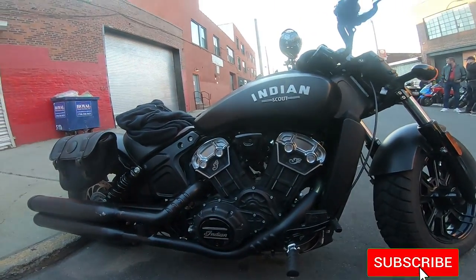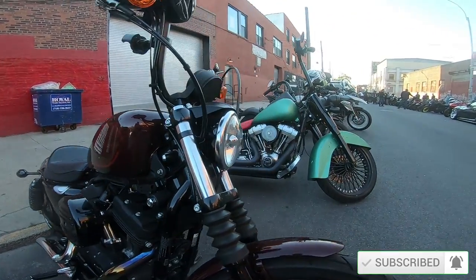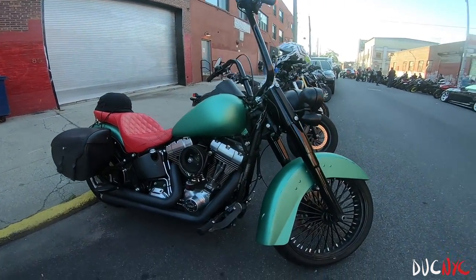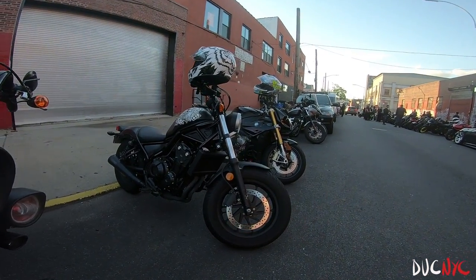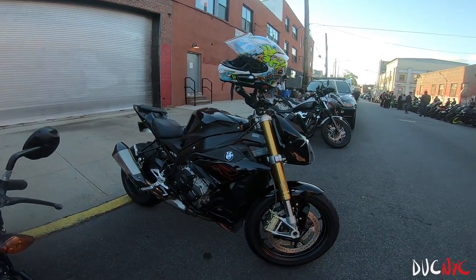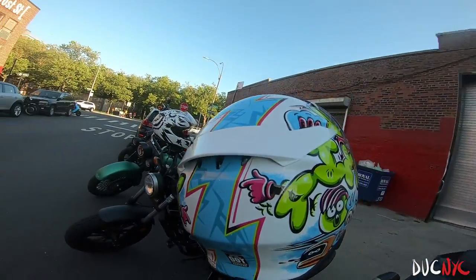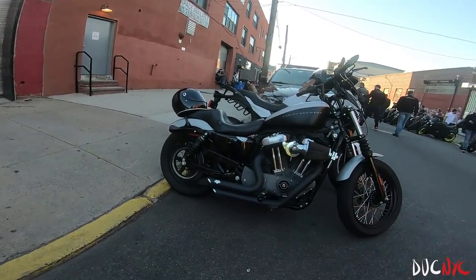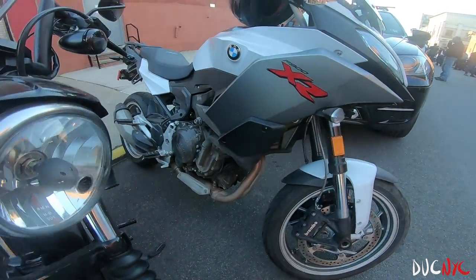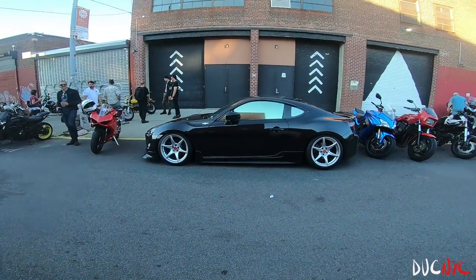Beautiful Indian. Harley. I love the color combo here. A little Rebel. That's a 1000R — nice helmet, that's really cute. A little beaver on the same car, those were here last time causing all the ruckus.